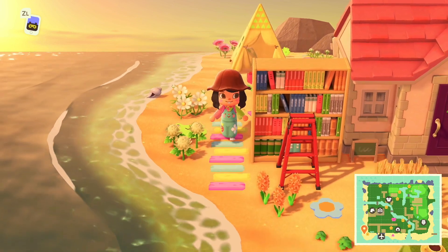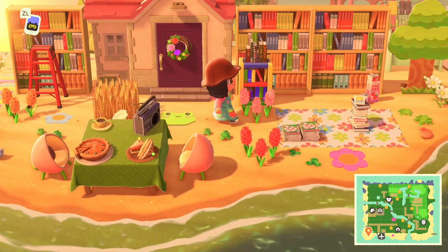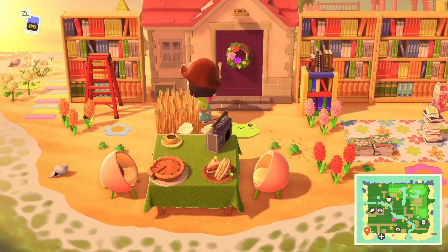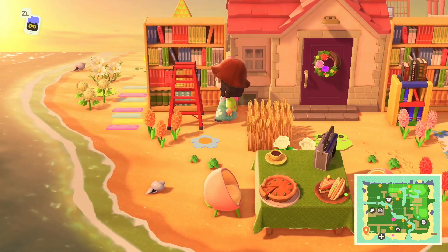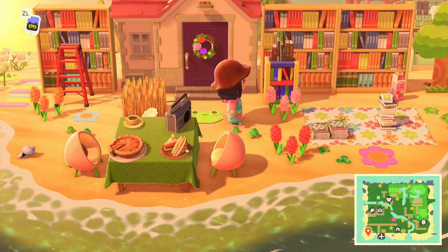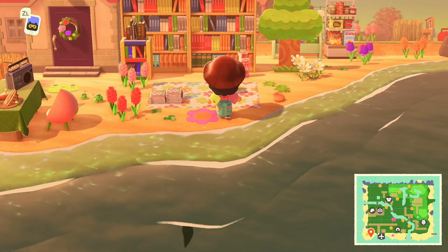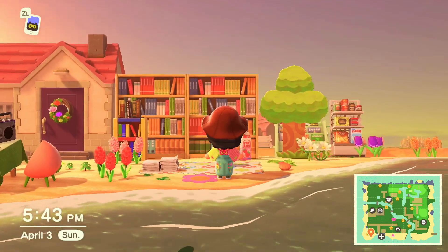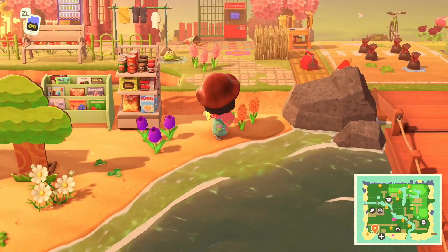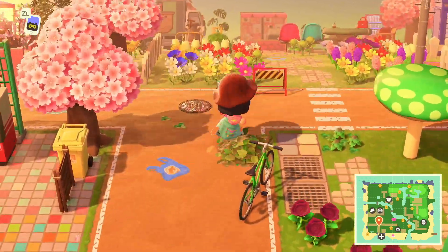Down here we have a villager house — this is Teddy's house. I customized the exterior and this is a little library. I wanted to put a ladder here because in libraries they have those ladders to reach books on the top shelf. It looks really cute. All the book items are my favorite — especially the stack of books, I think that's my favorite item.